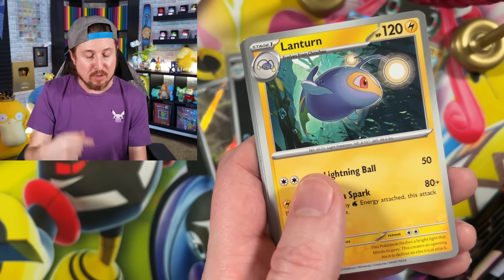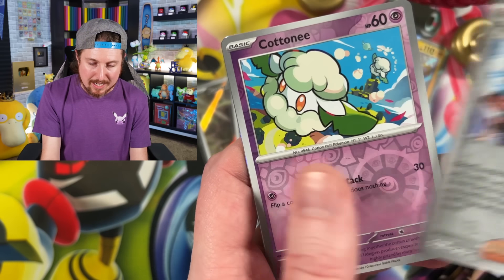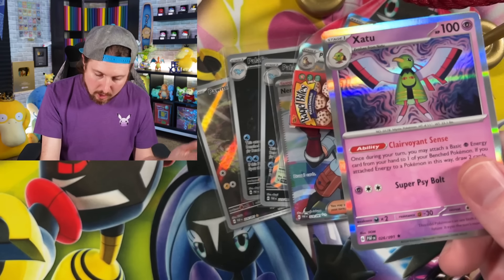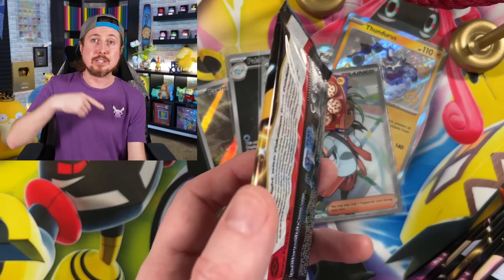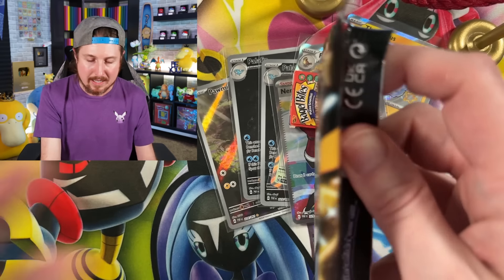Charmander - some big things coming. Make sure you have your notifications turned on. If you are not getting notifications for some weird reason - sometimes YouTube does that - all you have to do is turn them off and then turn them right back on and it should reset.